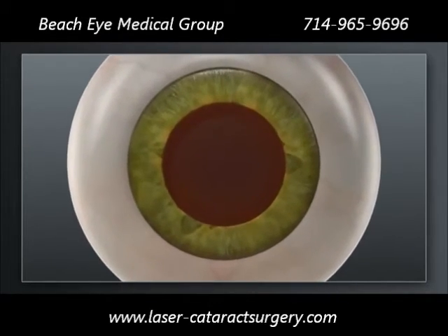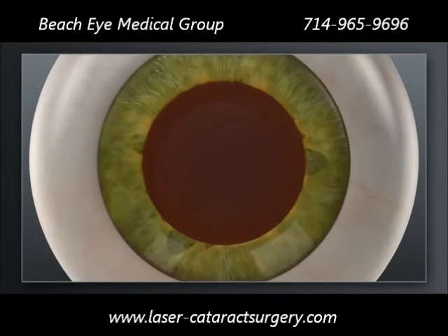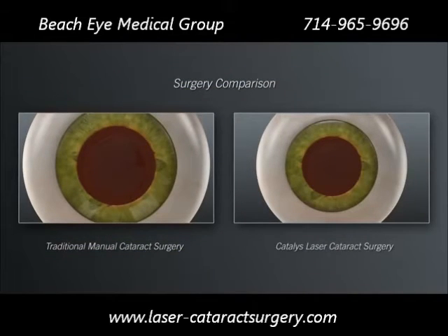How does laser cataract surgery with Catalyst compare to traditional manual surgery? In traditional cataract surgery, your surgeon uses hand-held blades to create incisions in the cornea for accessing the cataract. Your surgeon will then use a surgical instrument to manually create an opening in the lens capsule that holds the cataract. The goal in these steps is to make the corneal incisions precise and the opening in the lens capsule as circular as possible, in the right location, and size to fit the replacement lens.